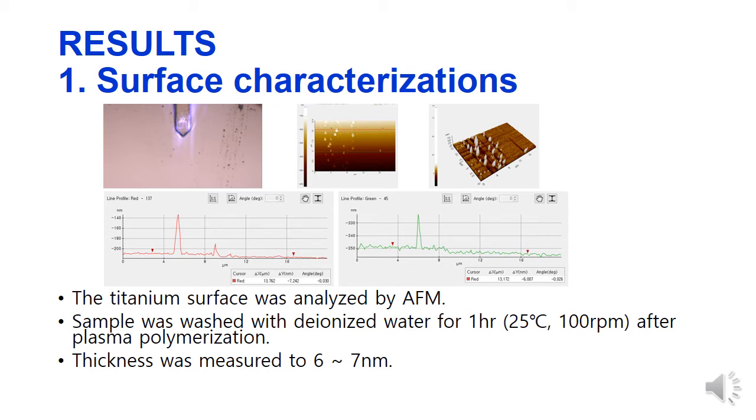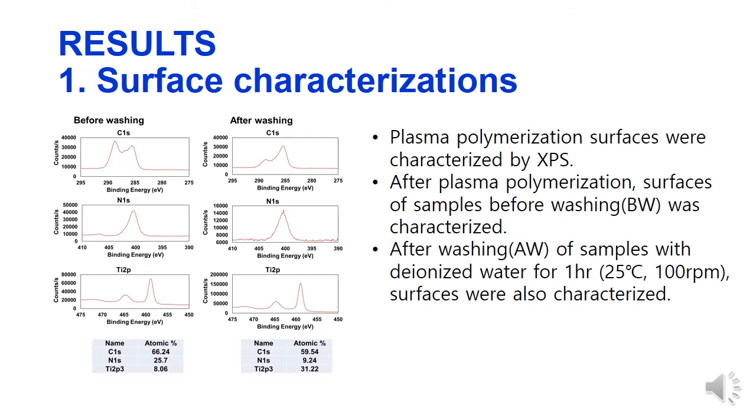To measure the thickness of the plasma polymerized film using AFM, the thickness of the Atmospheric Pressure Plasma Jet film was measured to around 6 nm. After washing, carbon and nitrogen atomic percent was decreased.